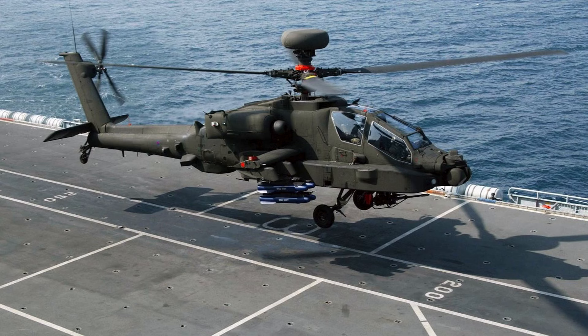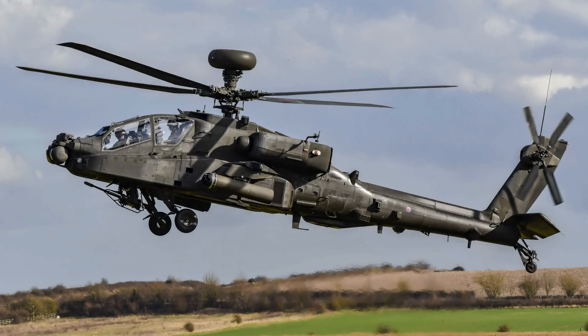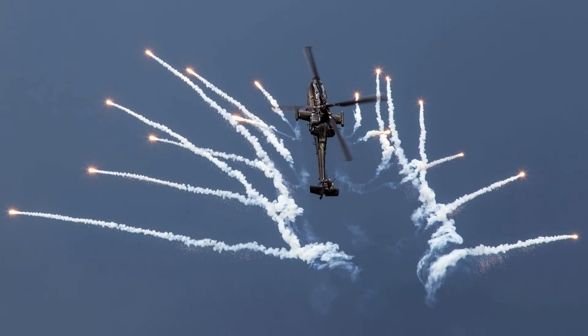The new AH-64E Apache helicopters were first delivered in November 2020, marking the reception of two of a total of 50 attack helicopters purchased from Boeing as part of an intergovernmental agreement reached with the U.S. in 2016. The complete delivery is scheduled for 2024. The AH-64E will replace the aging Apache MK1s that have been in service with the British Army since 2001.